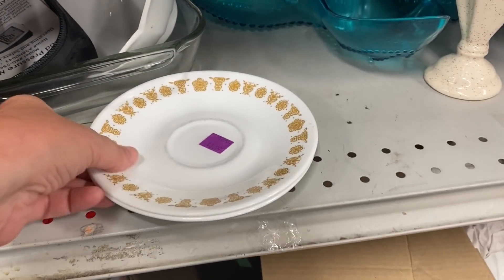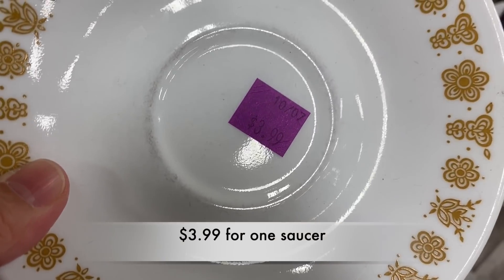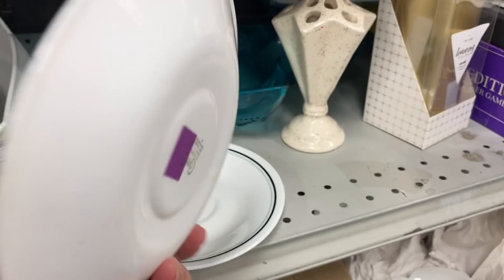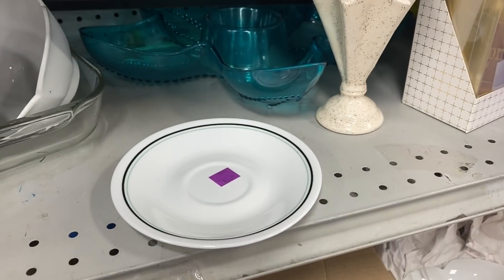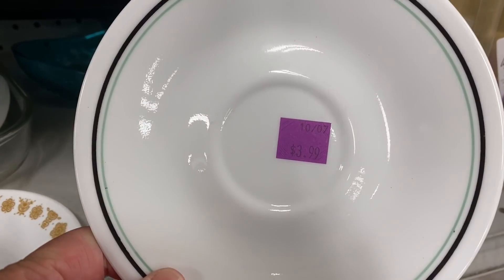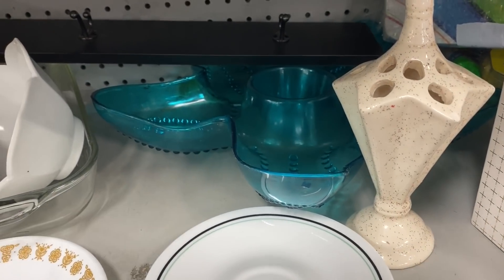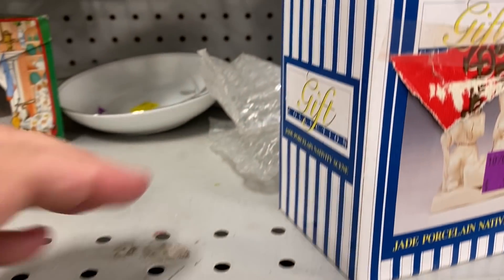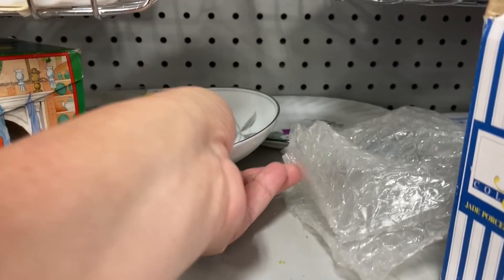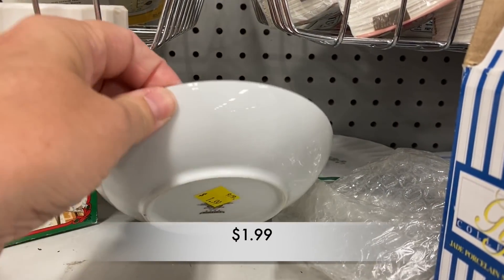This is where my mind was blown — $3.99 for one saucer. I could not believe it. And this was a lovely little dish at $1.99. It had a beautiful image on it.